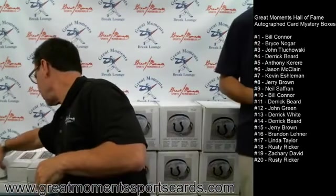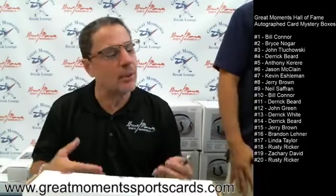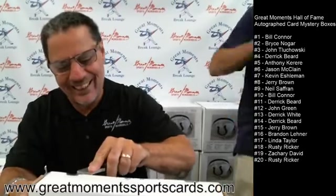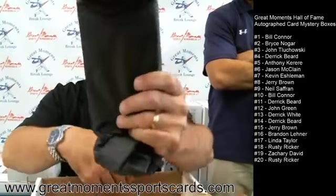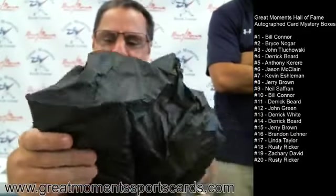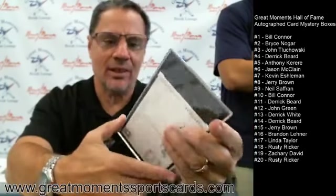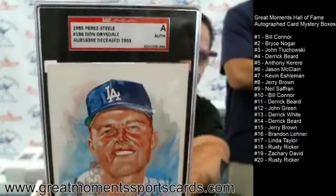Box number fourteen goes to Derek Beard. Still no Cal. Box number fourteen: it's a Perez Steele card — and it's the one I've been waiting to see — Don Drysdale! Great-looking Don Drysdale, tough autograph, deceased in 1993 — 25 years ago. Great-looking autograph, Don Drysdale on a Perez Steele card.